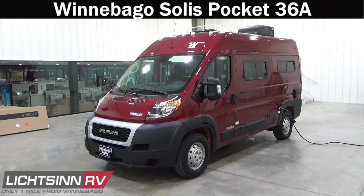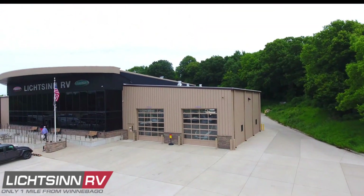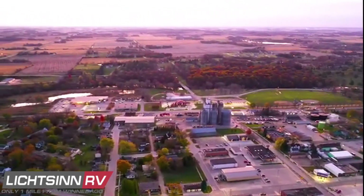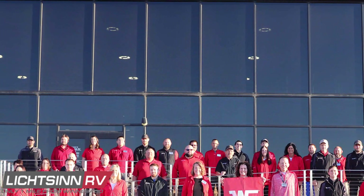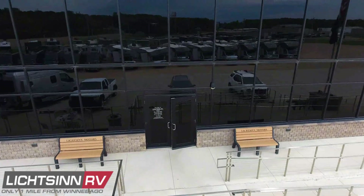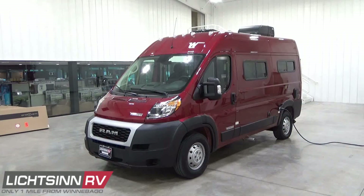Thank you for visiting Litson RV and for the opportunity to unveil the all-new, go-anywhere, all-season Winnebago Solus Pocket 36A, available here at Litson RV — America's closest dealer to Winnebago Industries. We're located only one mile north of the Winnebago factory in Forest City, Iowa, and recently named by Winnebago Industries as the North American top dealer for sales volume for a single point location across all motorized coach divisions, for six consecutive years.